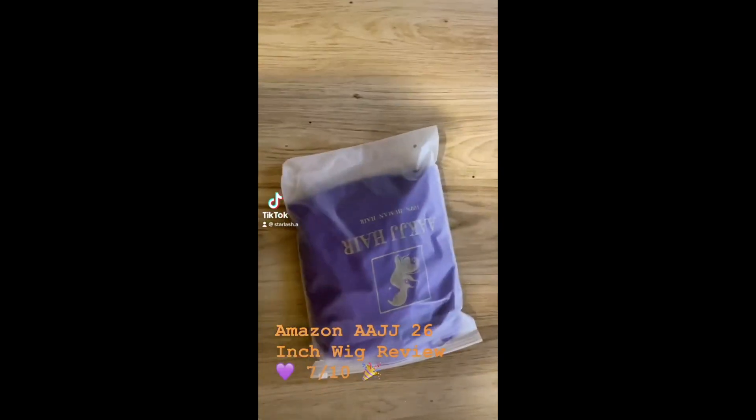So this is my wig review for the Amazon wig — I think the company is called AAJJ but I'll go ahead and link it. I'll show you guys everything in the description. You guys have a blessed day — it's Saturday!